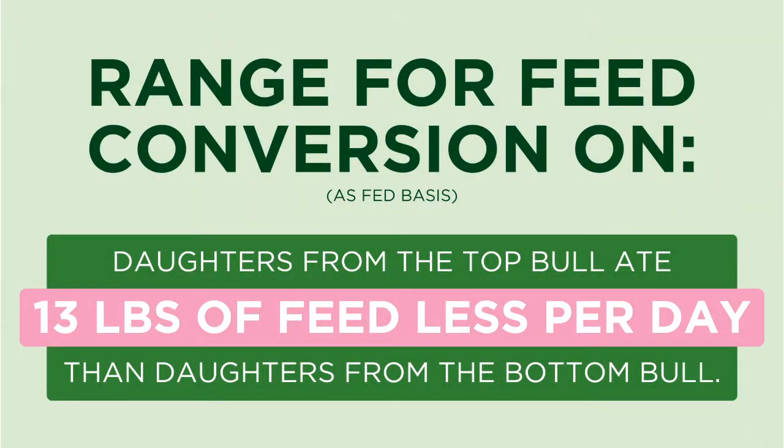Imagine doing that over the lifetime of a bull. And then think about those genetics now being spread into the next generation of females as well, carrying their inefficiencies forward for feed efficiency. The beef side really opened my eyes to it. And now on the dairy side, we see it — we see the extremes there as well.